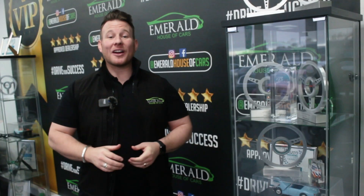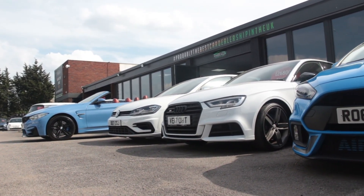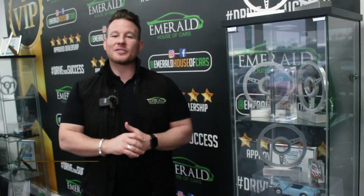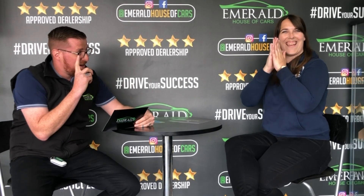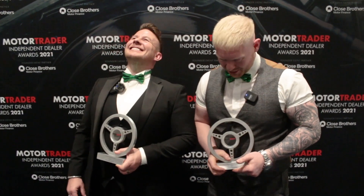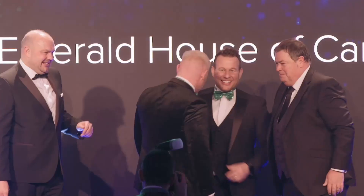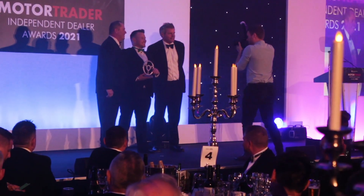One of the most important factors when buying a used vehicle is figuring out who to trust. Buying a car is a massive financial commitment and you need to be 100% confident in the company that you choose. We have over 1,000 five-star reviews on Google, Facebook, and Autotrader, hundreds of video testimonials, and the jewel in the crown are the multitude of awards we've won, including UK Independent Dealer of the Year, Independent Community Dealer of the Year, and most recently Used Car Retailer of the Year.